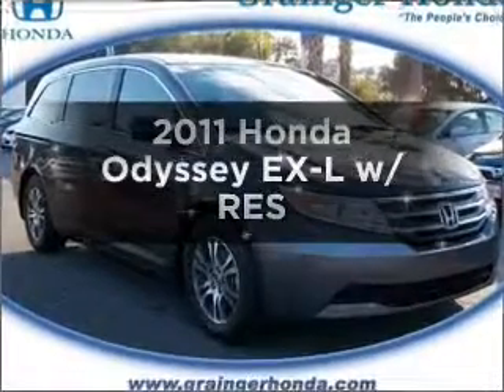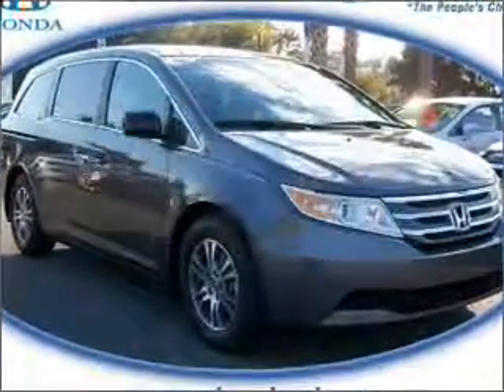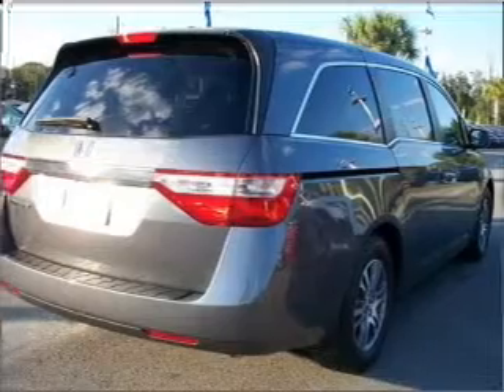Imagine yourself in this 2011 Honda Odyssey. If you're looking for a first-rate auto, this one could be yours today.